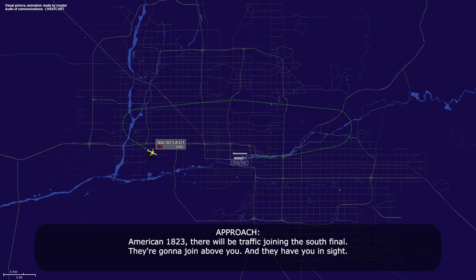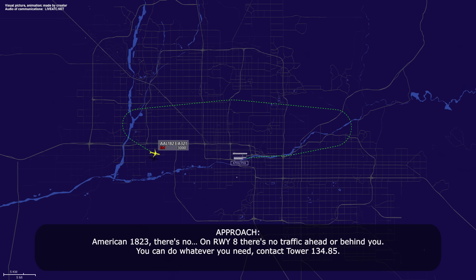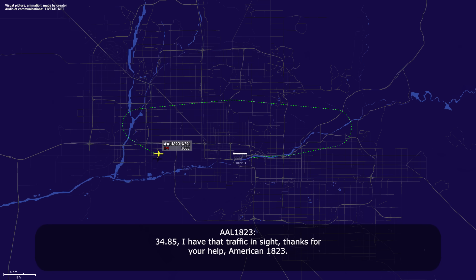American 1823, there will be traffic joining on the south final. They're going to join above you and they have you in sight. Roger that, 1823. American 1823, on runway 8, there's no traffic ahead or behind. You can do whatever you need. Contact tower 134.85. 134.85, I have that traffic in sight, thanks for your help, American 1823.